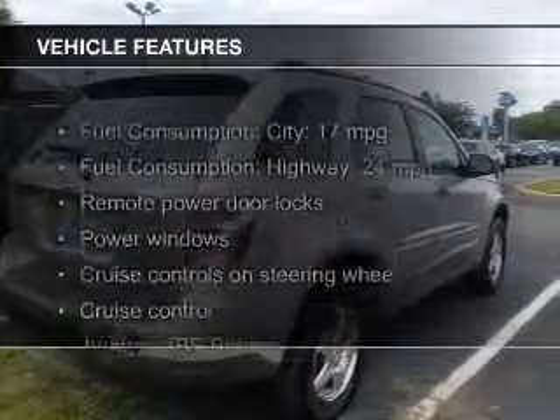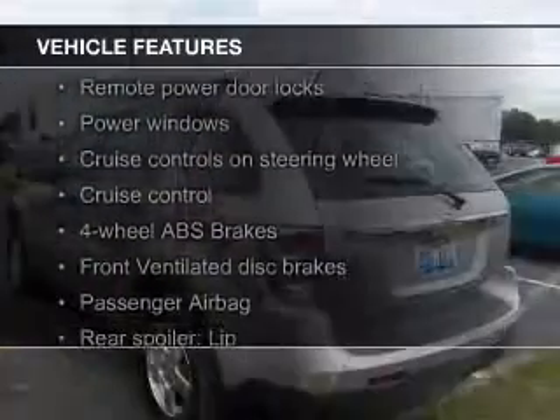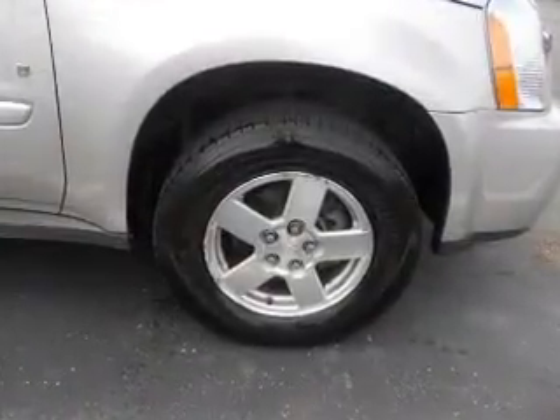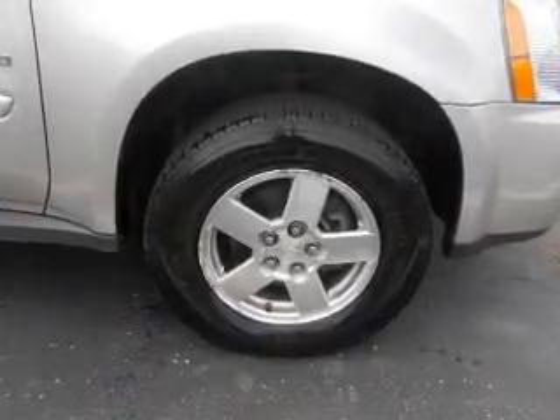The features include digital audio input and auxiliary input, aluminum rims, an adjustable tilt steering wheel, a spoiler, an alarm system, iPod integration, roof rails, cruise control, and keyless entry.